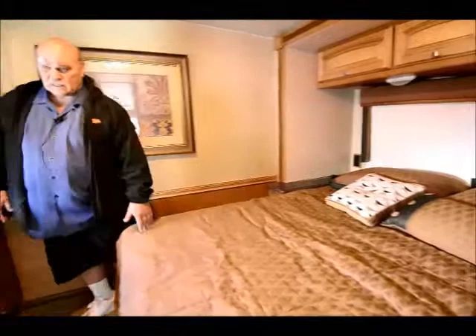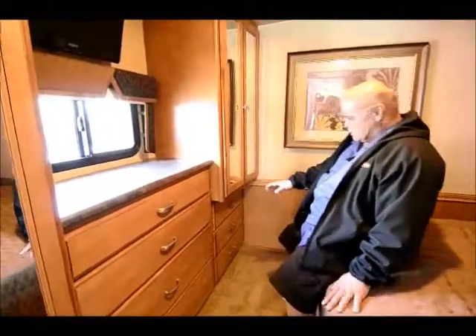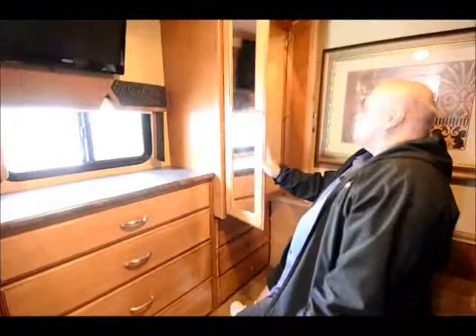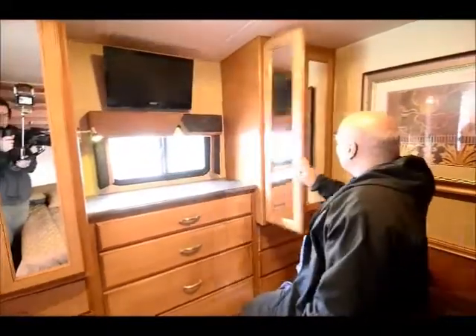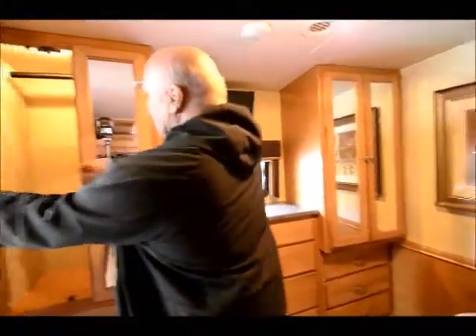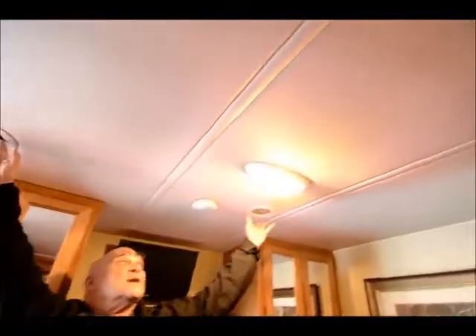One thing nice about this triple slide model, besides having a TV in the bedroom and all those things, is you get 10 drawers in the bedroom and closets on each side. The closets have lights in them — lord knows we need light. Back in the bedroom, I also like to point out that this has ducted air throughout the whole coach — lots of air conditioning.